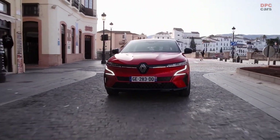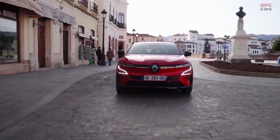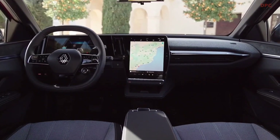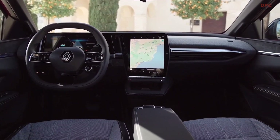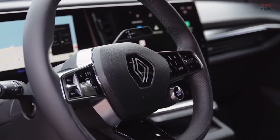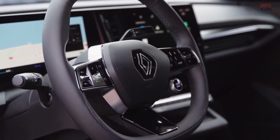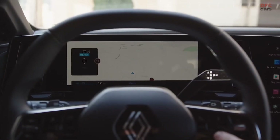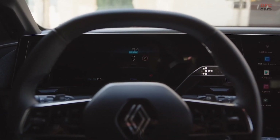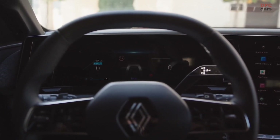Known by its full name as the E-TECH ELECTRIC, the zero-emissions crossover weighs 1,624 kg and rides on the same CMF EV modular electric platform that has already underpinned the Nissan Ariya. For a vehicle that's only 4.21 meters long, the 2.7-meter wheelbase is quite impressive, allowing the engineers to create a spacious cabin in relation to the compact dimensions.